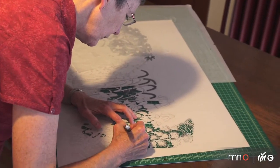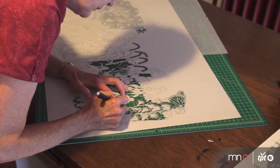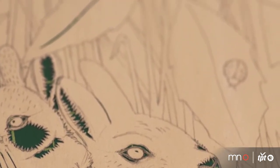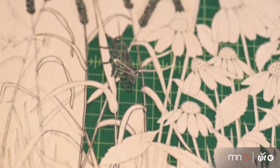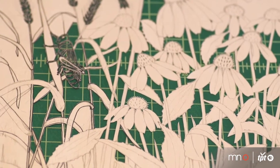I spent a long time researching what plants and animals were native to Minnesota — for example, what kind of rabbits live in Minnesota, what kind of grasshoppers I was seeing. Some ways I wish I could just cut a grasshopper without doing the research, but I actually enjoy that part as much as I do the paper cutting.